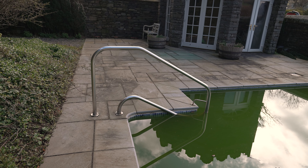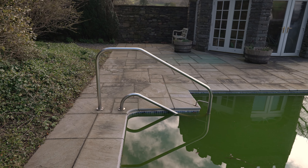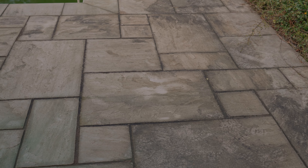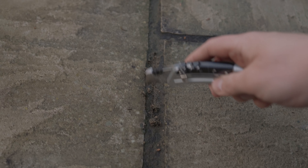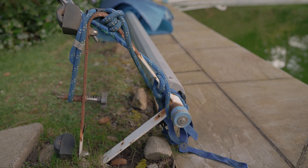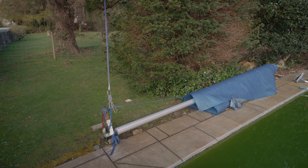Starting off with some background for the project: this pool had been out of action for around eight months due to the pool water not responding to sanitiser after a storm had caused it to turn green. The owner also reported that the pointing material had been leaching into the pool from between the flagstones surrounding it. Looking at the pointing material you can see that it's just sand and it's simply been brushed in, which isn't the right option for this pool. The cover and rail have also been damaged during this time and have since been unusable, allowing leaves and other debris to get into the water.